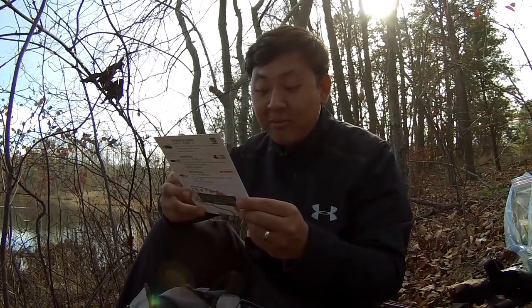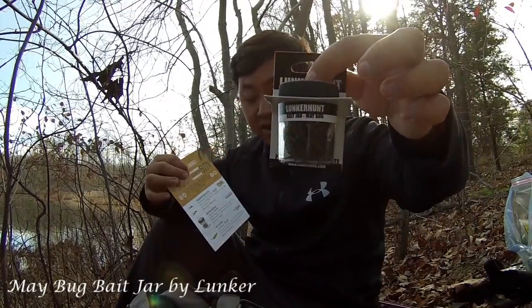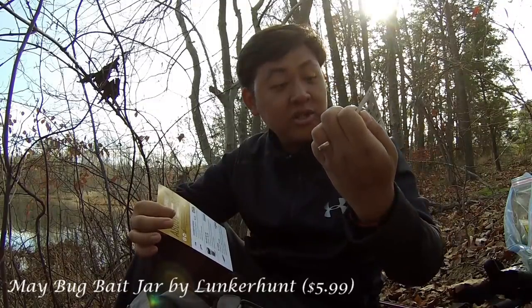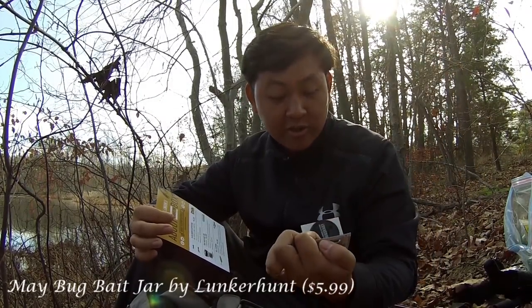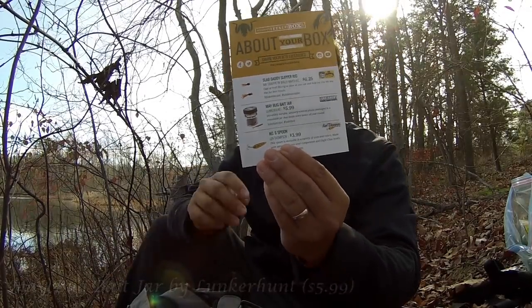Second one here, Maybug Bait Jar by Lunkerhunch. It says here incredibly durable, scented, and it is pretty much a little insect. I like that. If we have any type of jig heads here, I'll make sure to put it on the jig and try for some fish. It goes for a value of $5.99.